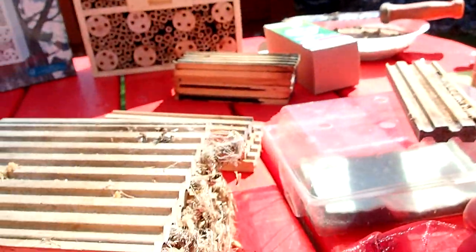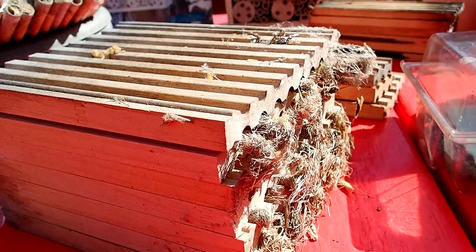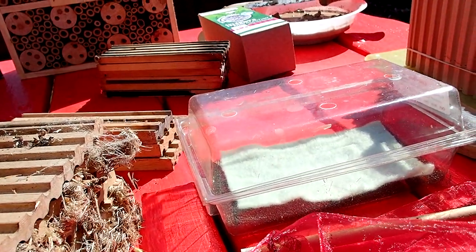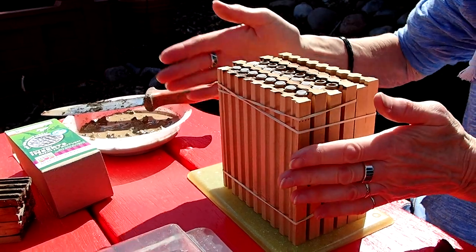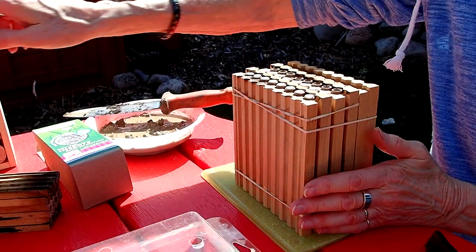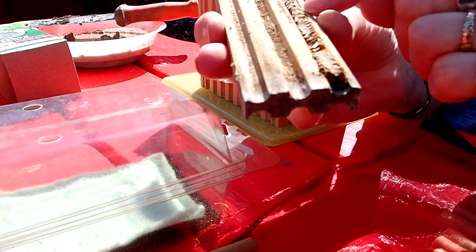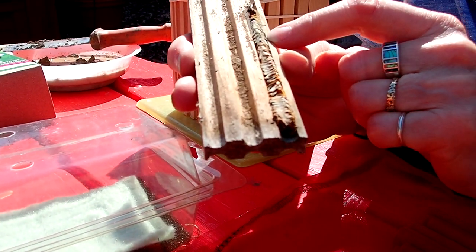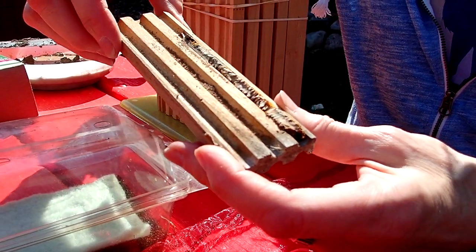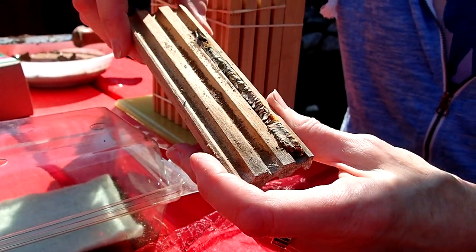Now, what are these things here? These are called wood blocks. A wood block goes into a longer house so that more eggs can be laid — this is how they would stack up in there. This is a pre-drilled wood block that has no cardboard liners or paper liners. They're meant to take apart and harvest the eggs in late fall.